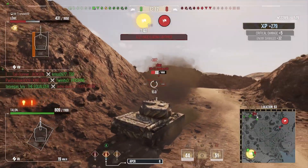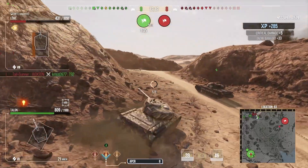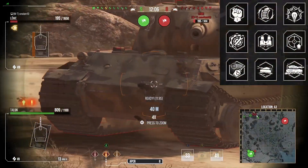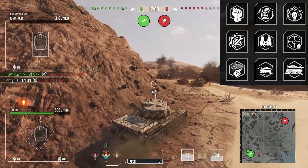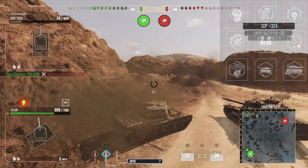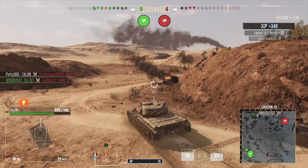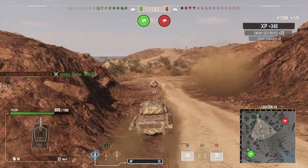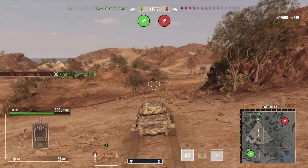It has 175 pen on the AP, just like the IS 122s, and 217 on the APCR - just like the IS-6, which is a tier 8 heavy. Why that tank still has 175 pen, no one knows except Wargaming. For the crew on the Talon I run: Born Leader, Rapid Reload, Sixth Sense, Track Mechanic, Situational Awareness, Steady Aim, Snapshot, Running Gun, and Camo Expertise.